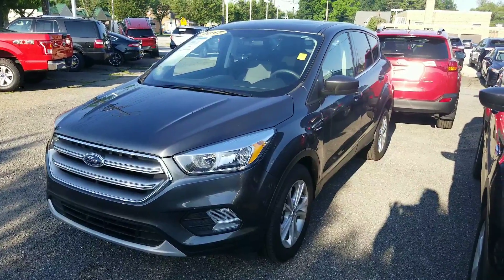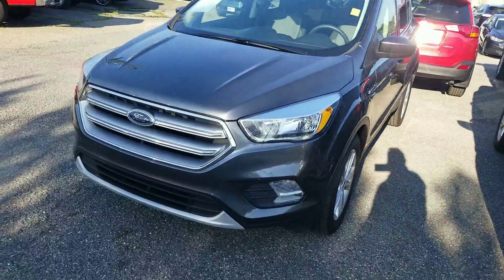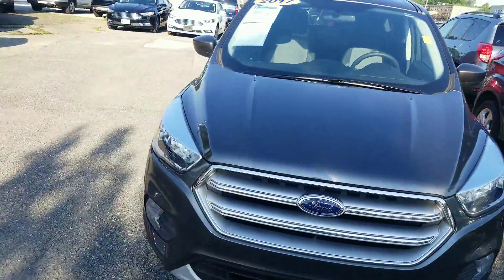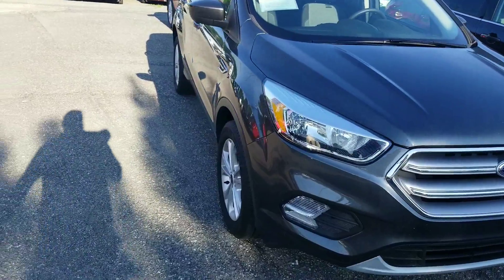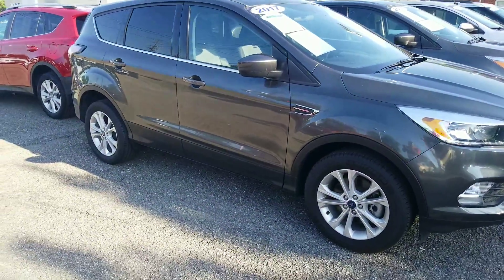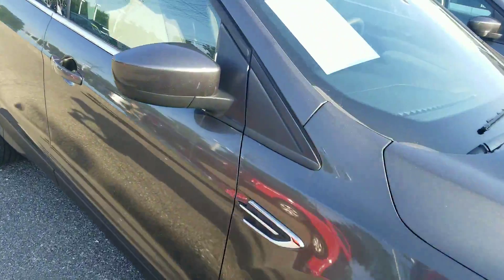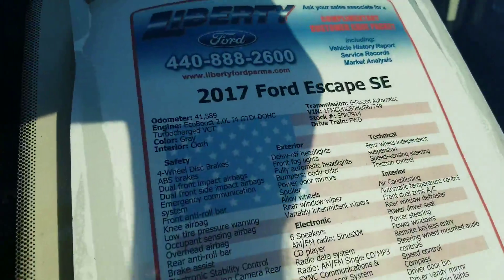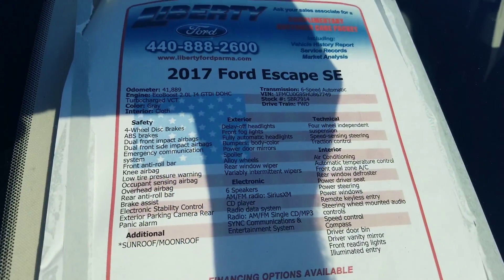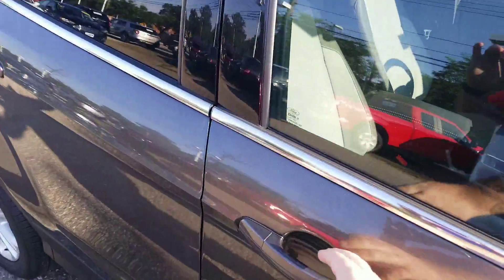Thanks for choosing Liberty Ford here in Parma Heights, Ohio. This is our 2017 Ford Escape SE, magnetic in color, with a gray two-tone interior. It has a little less than 42,000 miles and does have the two-liter EcoBoost engine in it. This is a front-wheel drive Escape.